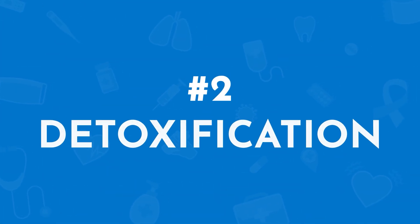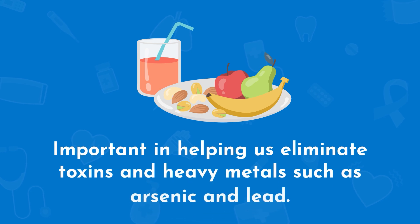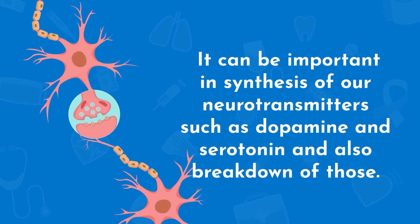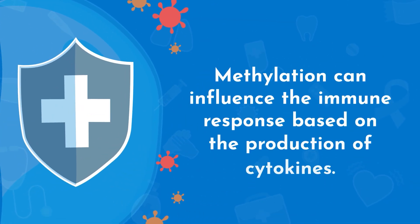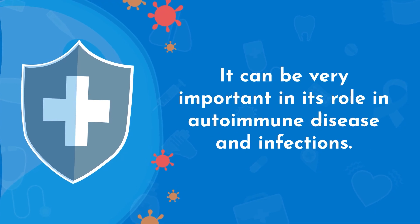Number two is detoxification. It can be very important in helping us eliminate toxins and heavy metals, such as arsenic and lead. Number three is neurotransmitter synthesis. It can be very important in the synthesis of our neurotransmitters such as dopamine and serotonin, and also in their breakdown. Number four is immune function. Methylation can influence the immune response based on the production of cytokines, so it can be very important in its role in autoimmune disease and infections.